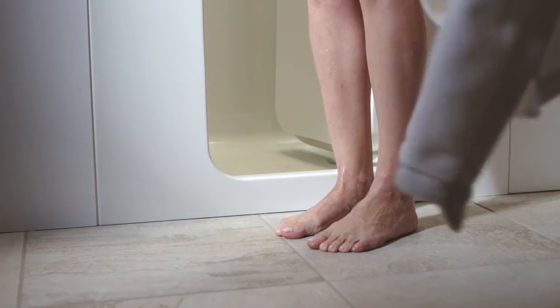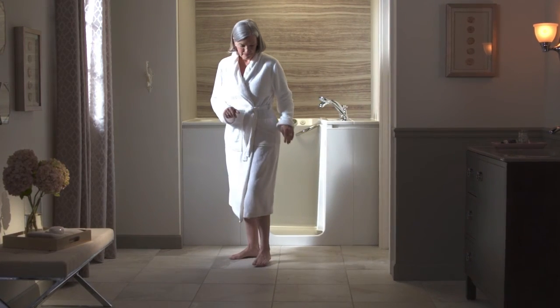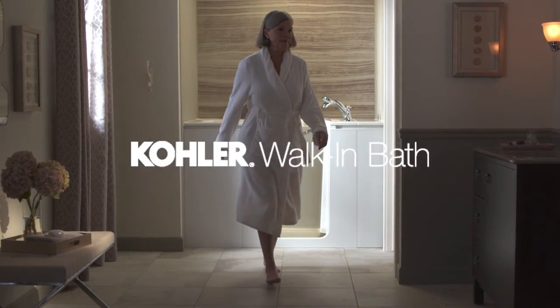For a walk-in bath that assures you of the safety and comfort you require, and a peace of mind you truly deserve, look to Kohler.